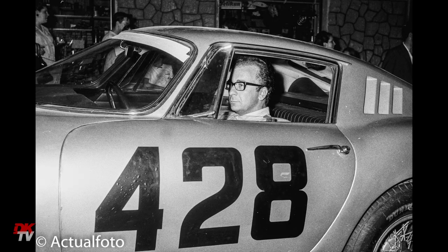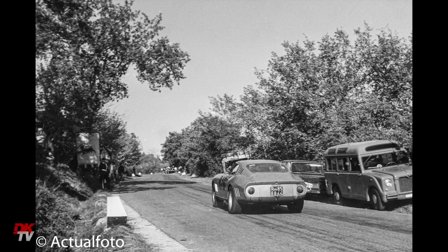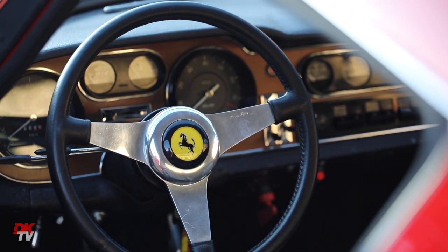In 1968 the car retired from racing and was sold to the USA. Since then it's seen contemporary race history in the early 2000s, being at the Le Mans Classic, Goodwood and other such events, but today sits in largely as-it-left-the-factory trim once again.